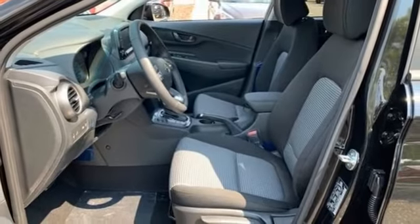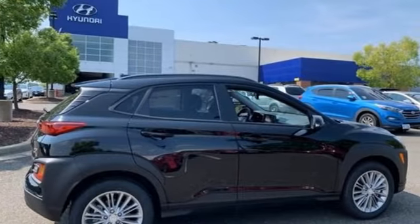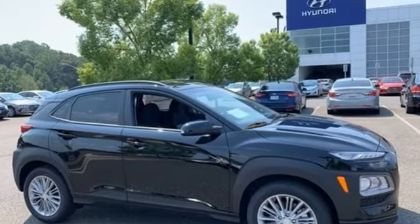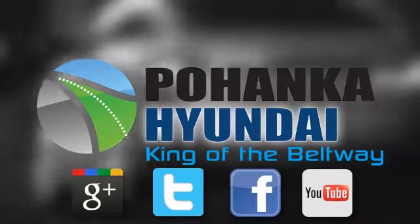Challenging convention to find a better way — it's the Hyundai way. They say a journey begins with one step; in this case, it begins with a test drive. Start your next adventure today. Visit Bohemia Hyundai, King of the Beltway.